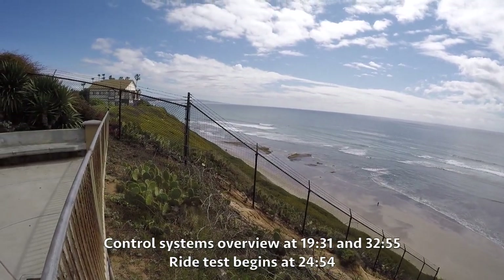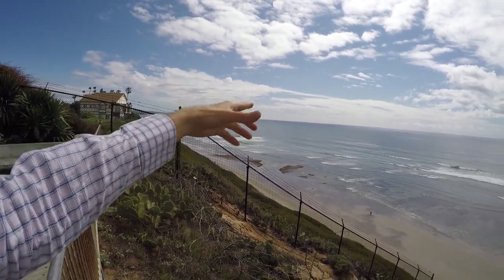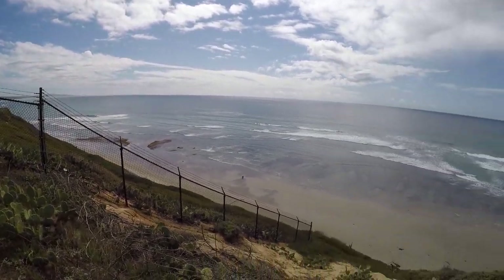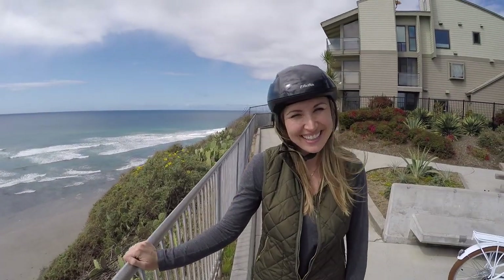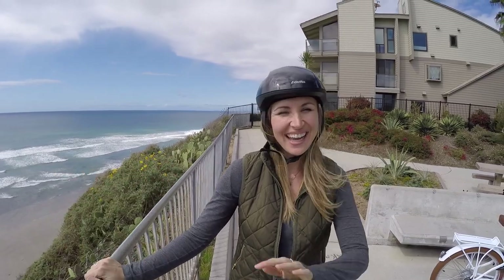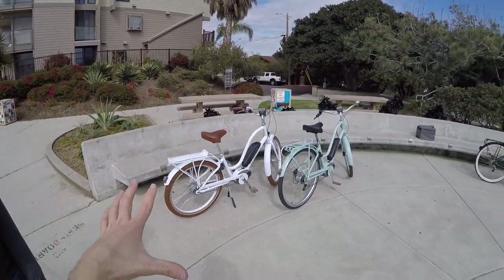Hey guys, it's a beautiful day - just down there is Cardiff, and this is Swami's, a famous surf break. I love to surf and it's just awesome to see this kind of weather, hanging out near the Electra headquarters. This is Robin - it's awesome to be here today with you because you've gotten us access to all three of these bikes.